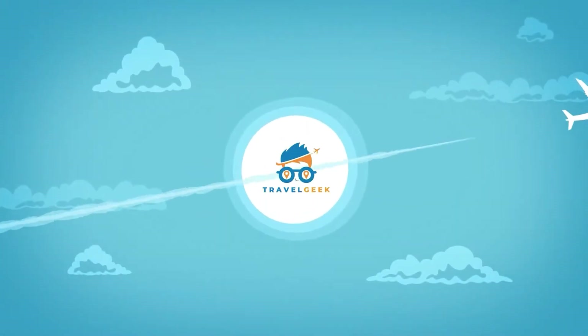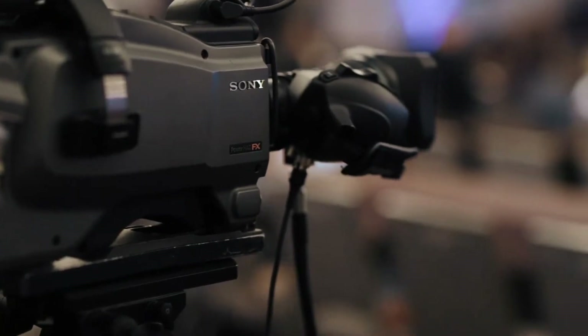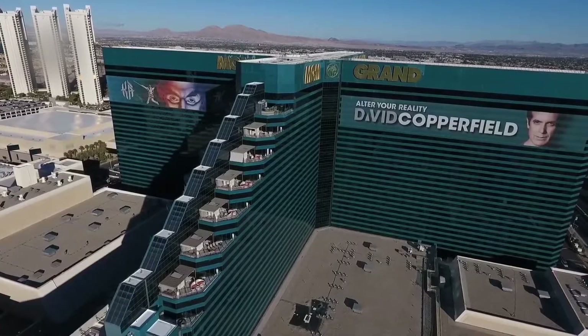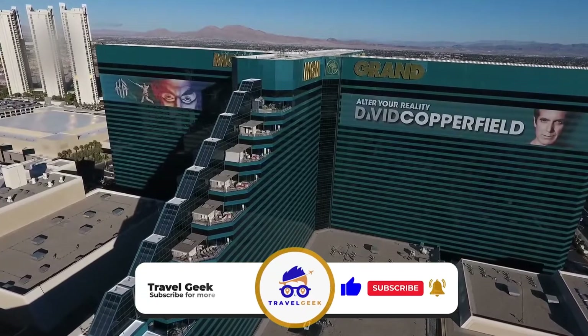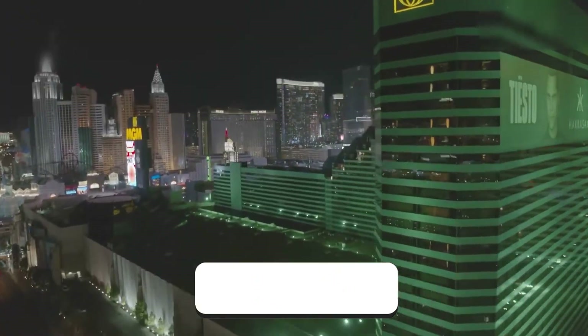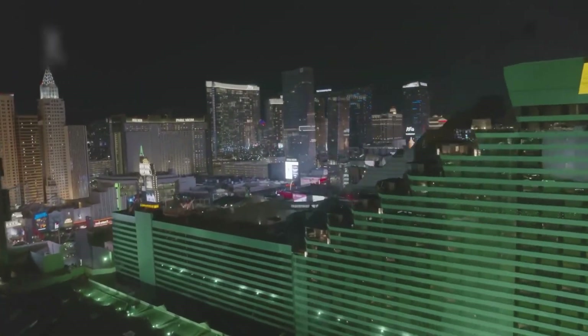Hey there guys, it's me Noah, and welcome back to my channel Travel Geek. In today's video, we are going to take a tour of the MGM Grand Las Vegas. But before we go on further, make sure to subscribe to our channel and hit that bell icon for more reviews and vacation suggestions. With that out of the way, let's see what this magnificent resort has to offer.